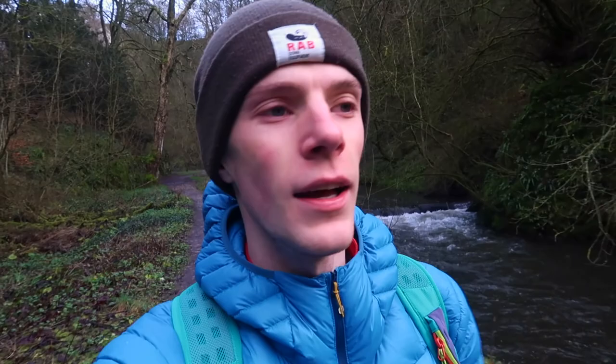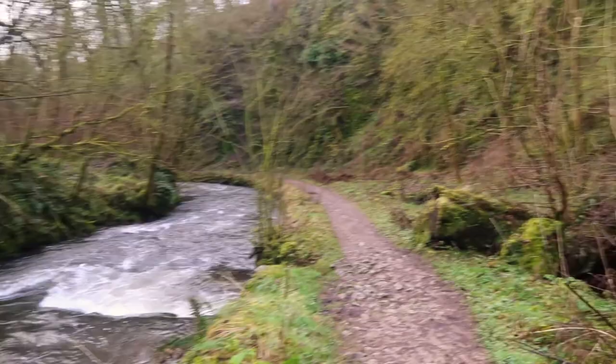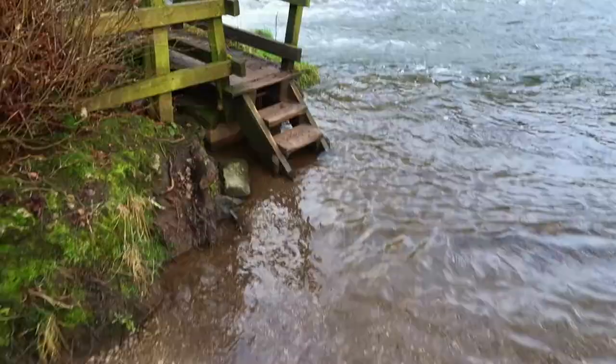We've just arrived in Beresford Dale and as you can see it is absolutely gorgeous down here. We just came through Mawson Wood and we are on our way to Wolfcote Dale now.